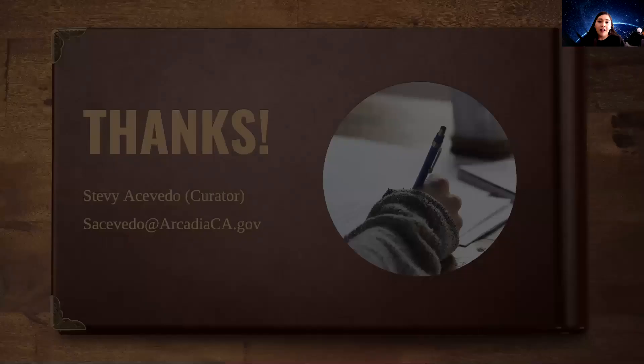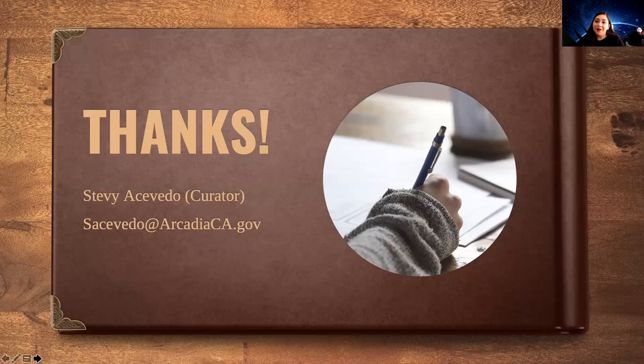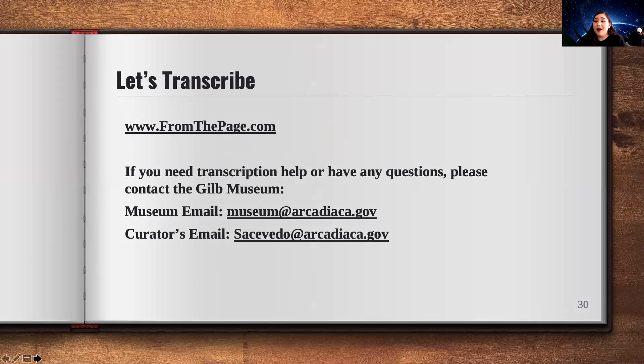Thank you so much for helping us today with our transcription. Let's get going on From the Page and see what questions we might have. This presentation will be available online on our website, so if you ever have any questions or want to look back at what we discussed today, you're welcome to reference it. I want to thank you all again for participating in our project today — I hope you have a wonderful time transcribing these letters. You're always welcome to continue transcribing on fromthepage.com anytime you have free time.